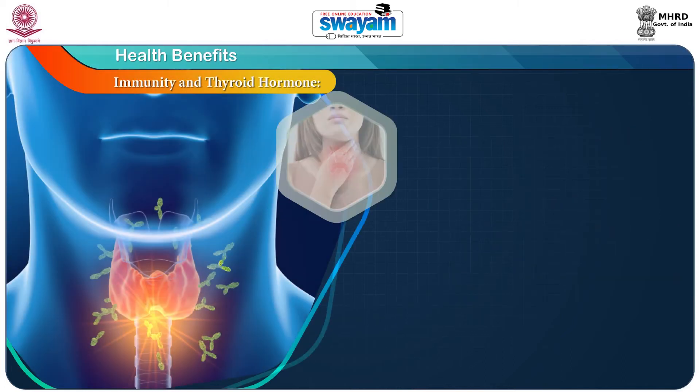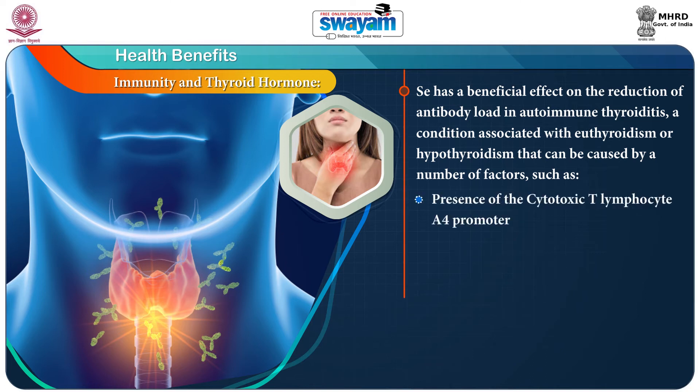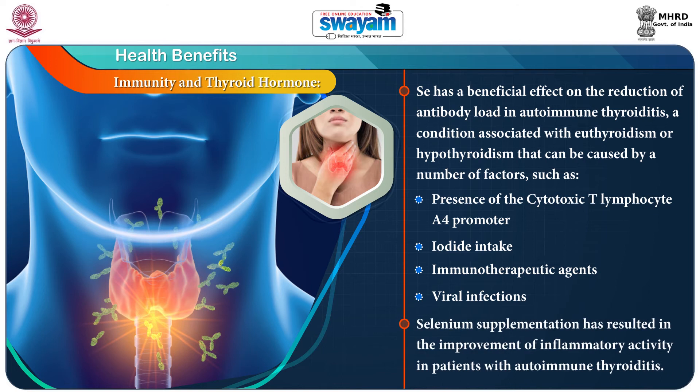Then, the role of selenium in immunity and thyroid hormones. Selenium has a beneficial effect on the reduction of antibody load in autoimmune thyroiditis, a euthyroidism or hypothyroidism that can be caused by a number of factors such as the presence of cytotoxic T lymphocyte A4 promoter, iodide intake, immunotherapeutic agents and viral infections. Selenium supplementation has resulted in the improvement of inflammatory activity in patients with autoimmune thyroiditis.